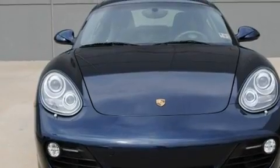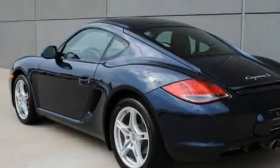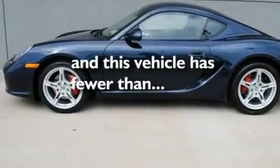Its top features include dual power seats, air conditioning, cruise control, a premium audio system, leather seats, performance tires, heated washer fluid, a low tire pressure indicator, and heated side-view mirrors. This vehicle has less than 8,000 miles.